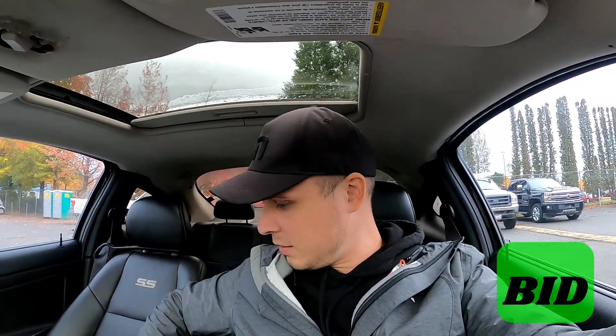Aside from the rattle-can exhaust and it being kind of slow, not too bad. I didn't feel any grinding from the gears or whatnot. Maybe because this is a smaller dealer, not a franchise dealer, maybe I'll get it for a cheaper price. We will find out.